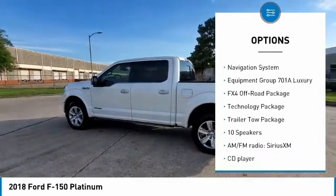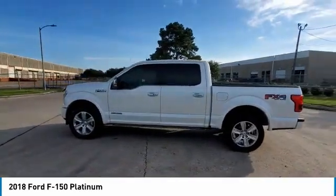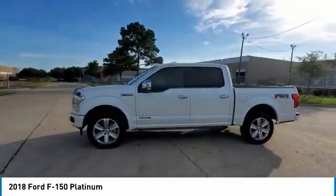Remote Keyless Entry. Rear Step Bumper. Fog Lights. Front Wheel Independent Suspension. Rain Sensing Wipers.